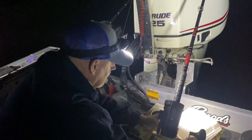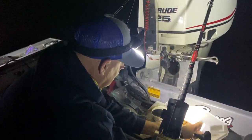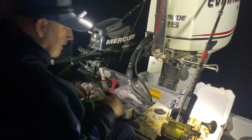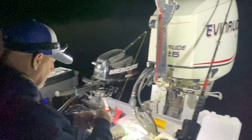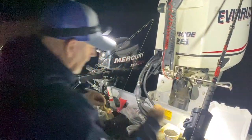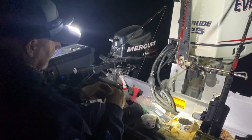We ran into some bait stealers, so we've got to retie on some new stuff. Even if you're watching the rods and don't think anything's hitting them, you should reel up and check your bait about every 20 minutes or so. And right as he's saying that — he's on there!